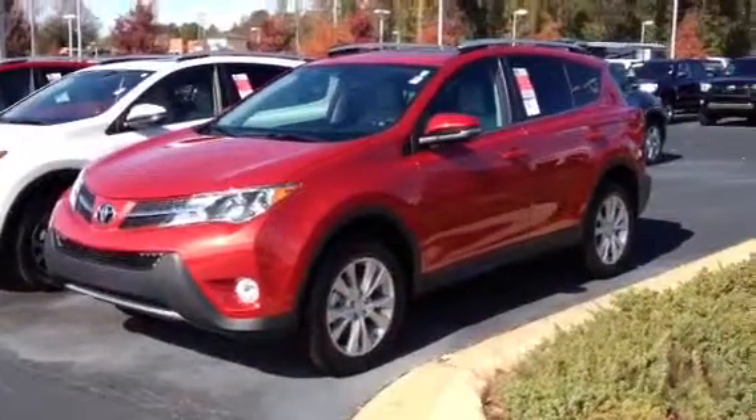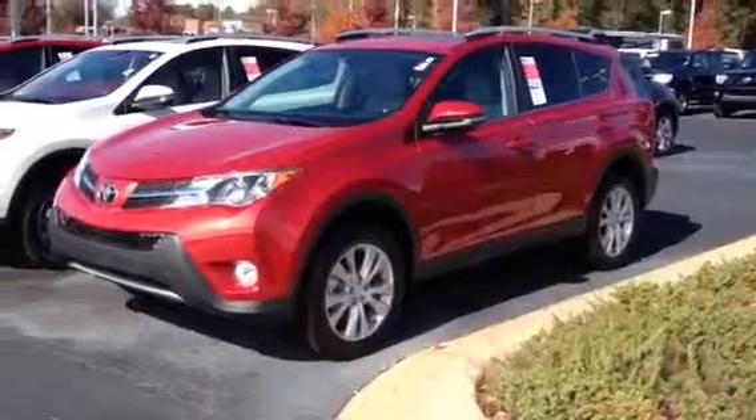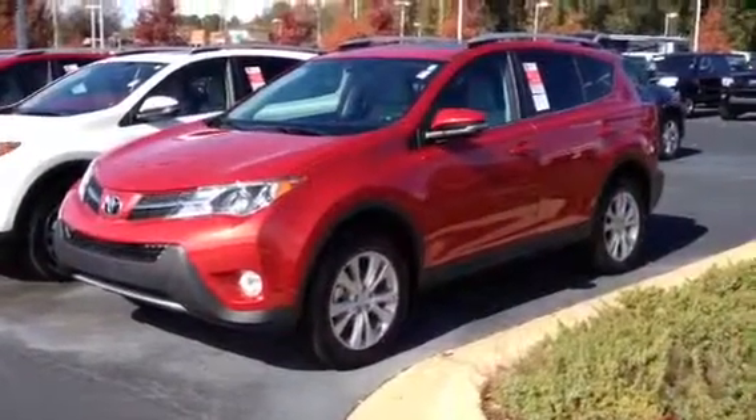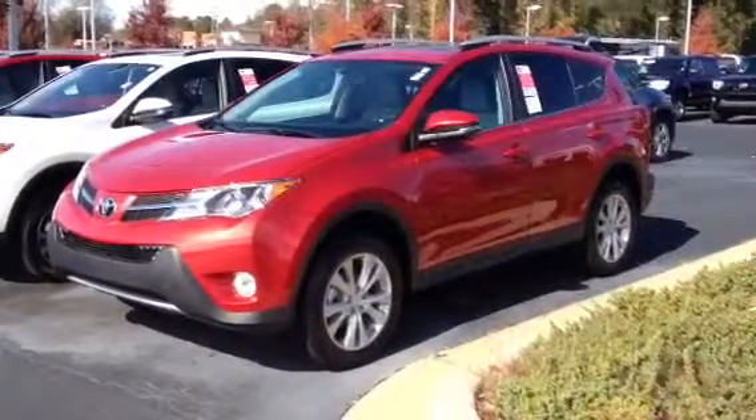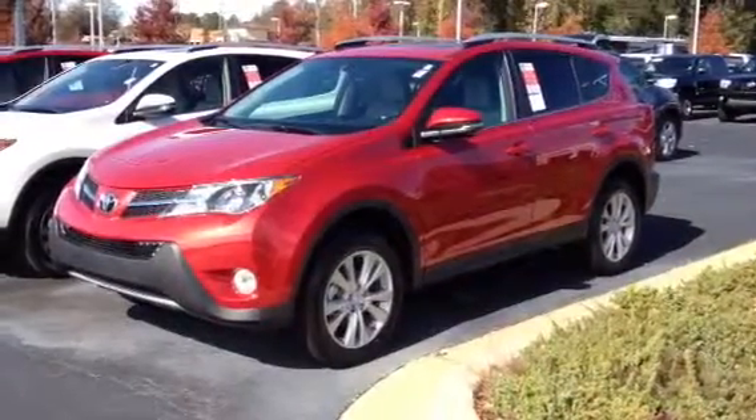This is Ronnie Barnes at LaGrange Toyota in LaGrange, Georgia. This is a short video for Mr. Bruce. I want to thank you for inquiring about this brand new 2015 Toyota RAV4 for your grandmother.